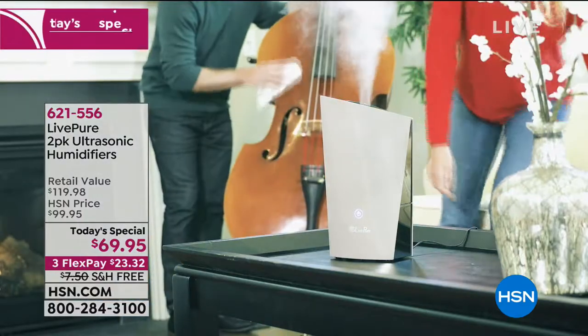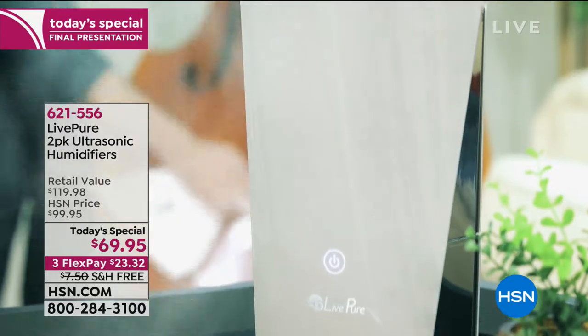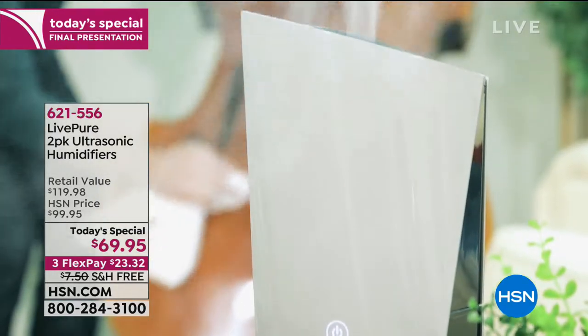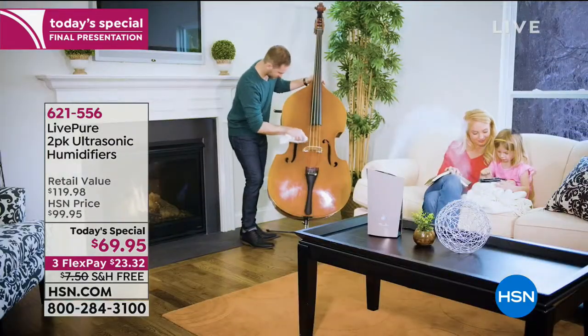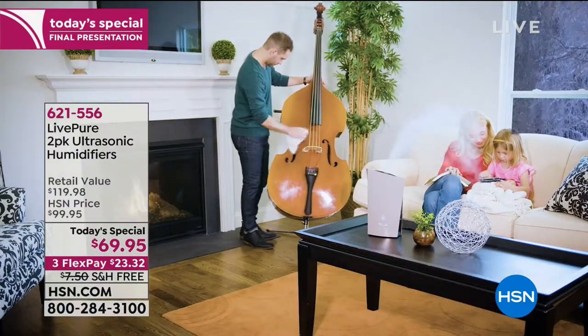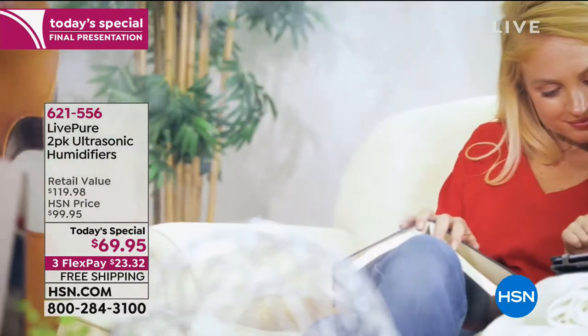A humidifier can actually help us with dry skin, itchy eyes, dry throat, dry lips, dry hair, dry everything. Once you turn the furnace on or the heat comes on, it just zaps the air of all the moisture and you need to be able to put the moisture back into the air.